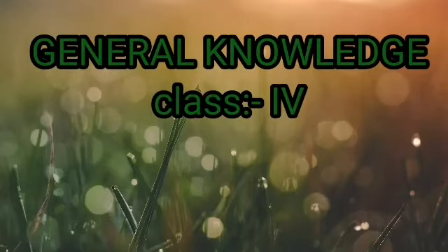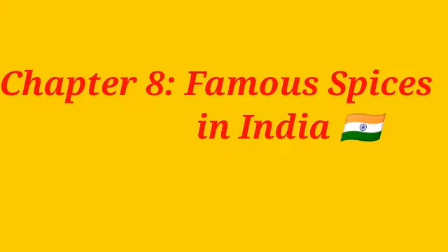A very good morning to all of you. In this video we are going to study chapter 8 in general knowledge for class fourth, that is famous spices in India.